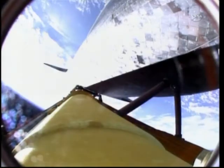Booster separation confirmed. Discovery's guidance is now converging as the shuttle's onboard computers fine-tune the flight. Two minutes, 25 seconds into the flight, Discovery traveling 3,189 miles an hour. Its altitude 37 miles, downrange from the Kennedy Space Center 53 miles.